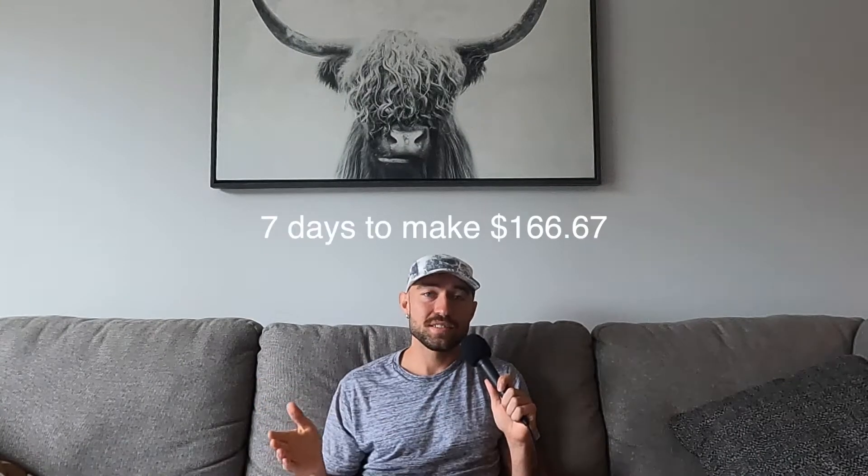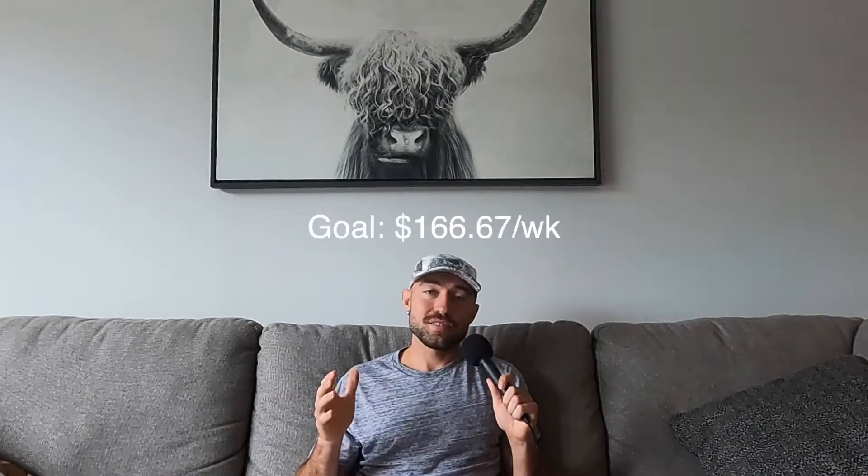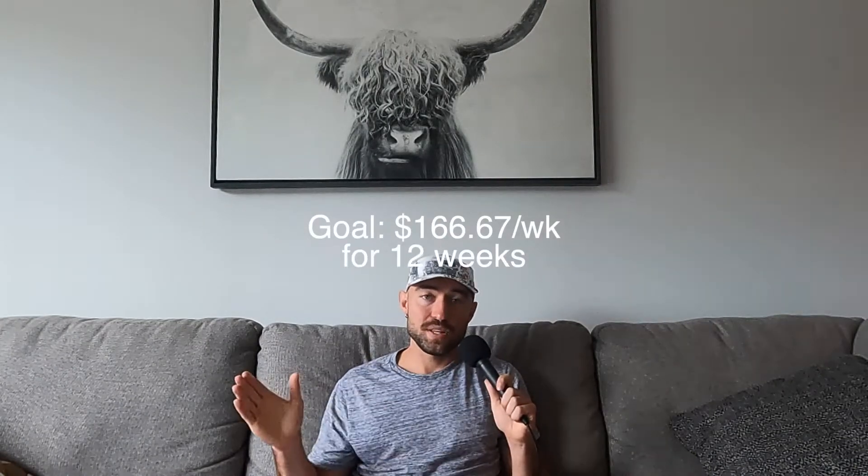You have seven days to make $166.67, or basically drive around eight hours a week. I've done it many times where I make that amount or more in one day, usually on Friday, Saturday, or Sunday because those are the busy days. Or you can break it up — say you're working a current job, you get off work and just go drive for an hour to accumulate about $50 that shift. Usually a dinner shift would take you three days to reach your weekly goal of $166.67. That is the goal: $166.67 per week for 12 weeks gets you to $2,000 for your emergency fund.